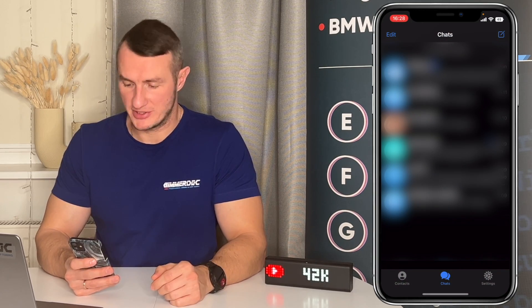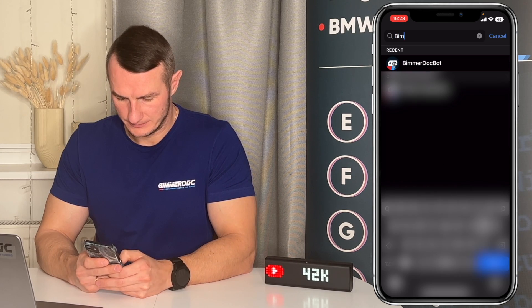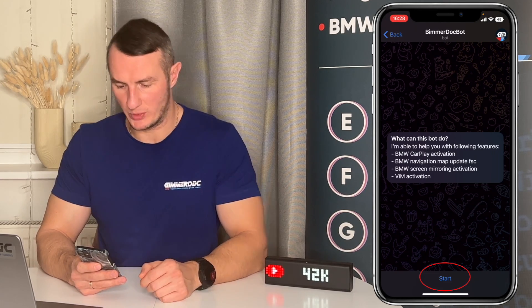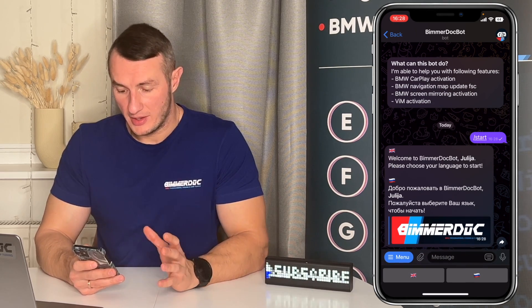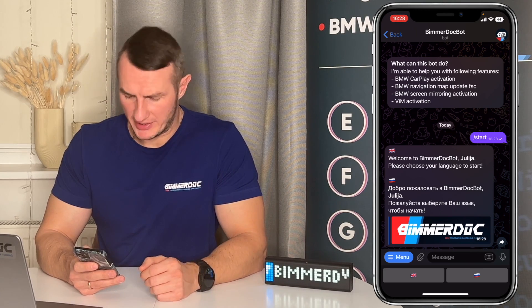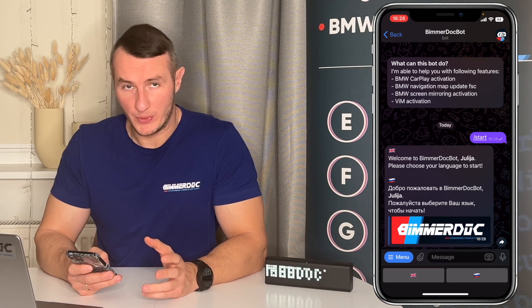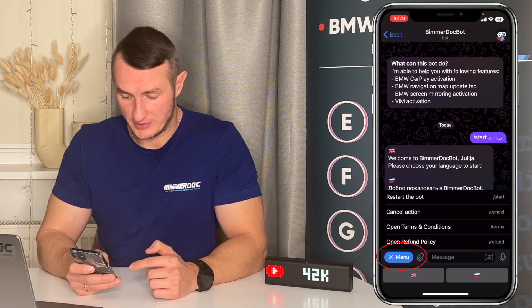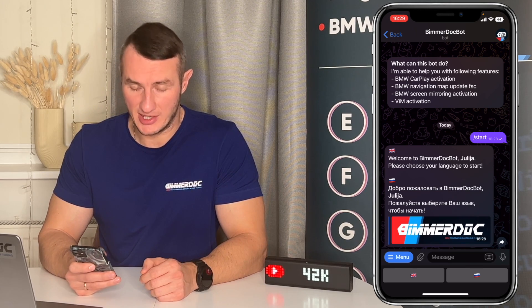So how to use the bot? First, open the Telegram messenger, open the search and search for my bot — it's called BeamerDocBot. This is the right one. Press Start if you are using it for the first time. Here's how to interact with the bot. After pressing Start you'll see the menu. If you want to restart the bot or anything else, you can always press the menu button and the menu appears. You can press Cancel or Start again.